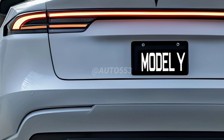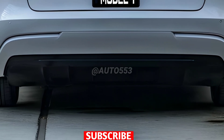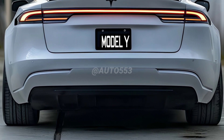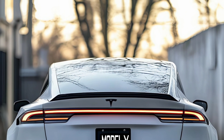The 2025 Tesla Model Y undergoes exterior changes that make it more aerodynamic and aggressive. At the rear, Tesla has added a full light bar that spans the entire width of the vehicle, following the trend of more futuristic designs. This change not only gives it a more attractive appearance but also helps improve visibility and safety at night.